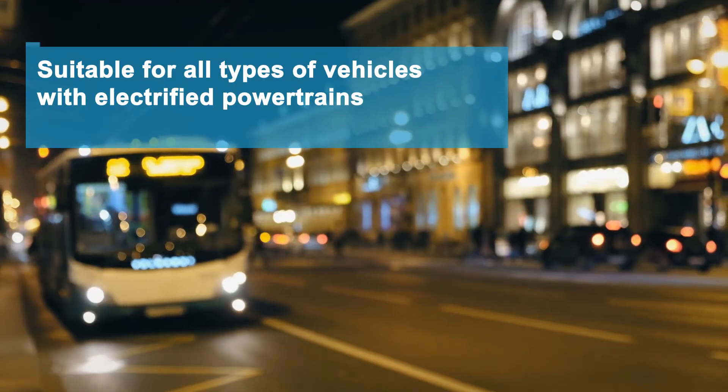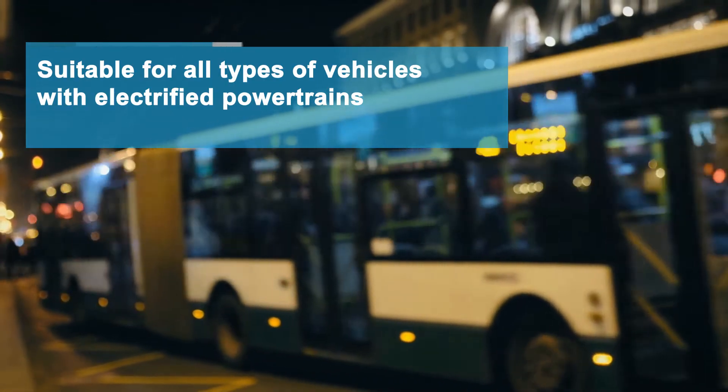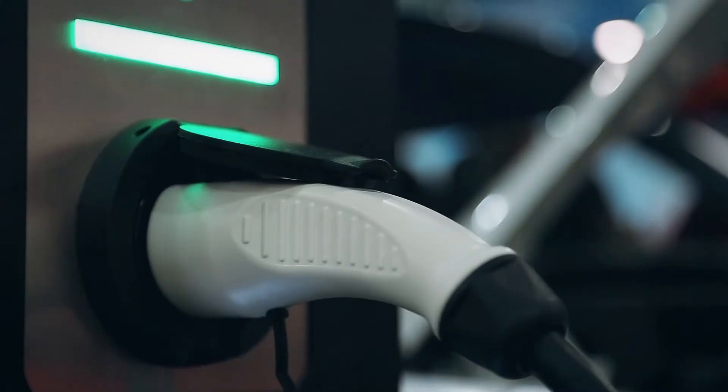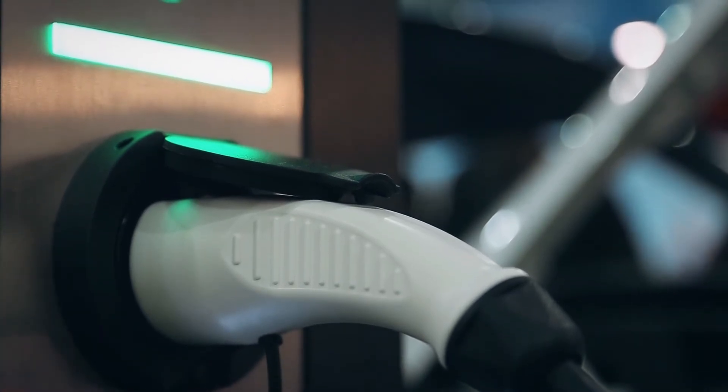These high voltage contactors are ideal for buses, trucks, construction machinery, and specialty vehicles with electrified powertrains, as well as charging stations and energy storage.